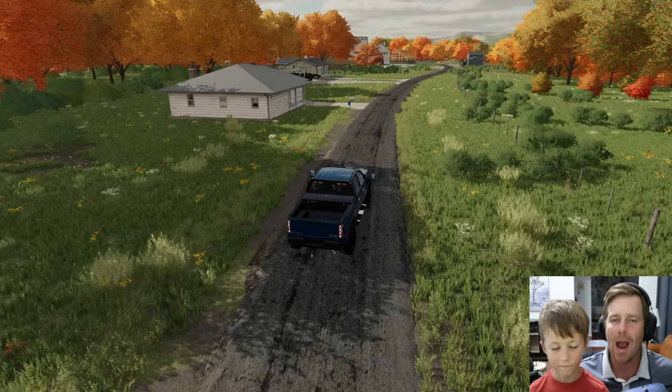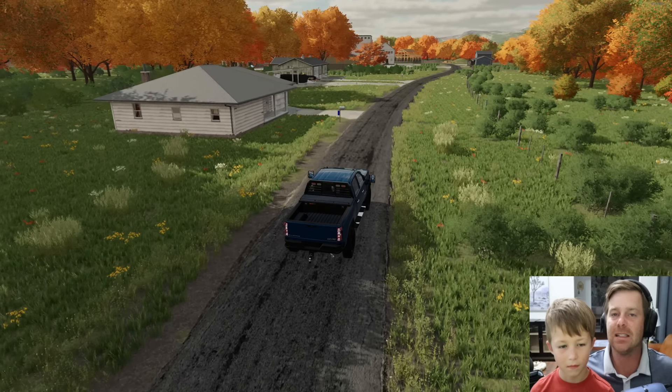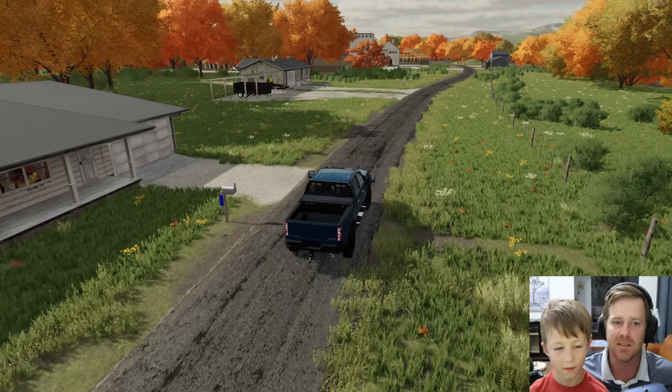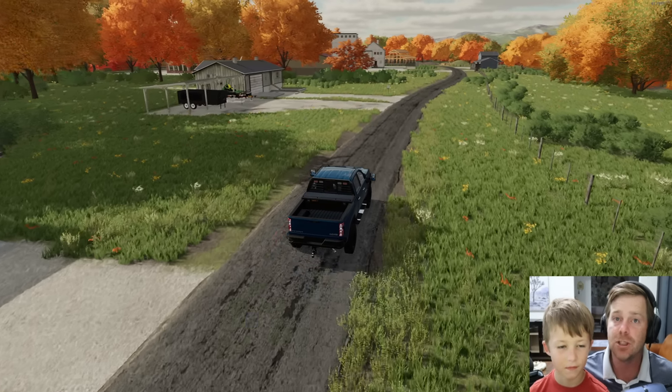So today Hudson and I are going to show you how we make $50,000 in one single day. We're going to try and make $50,000 — I don't know if we can. We have a few jobs lined up.